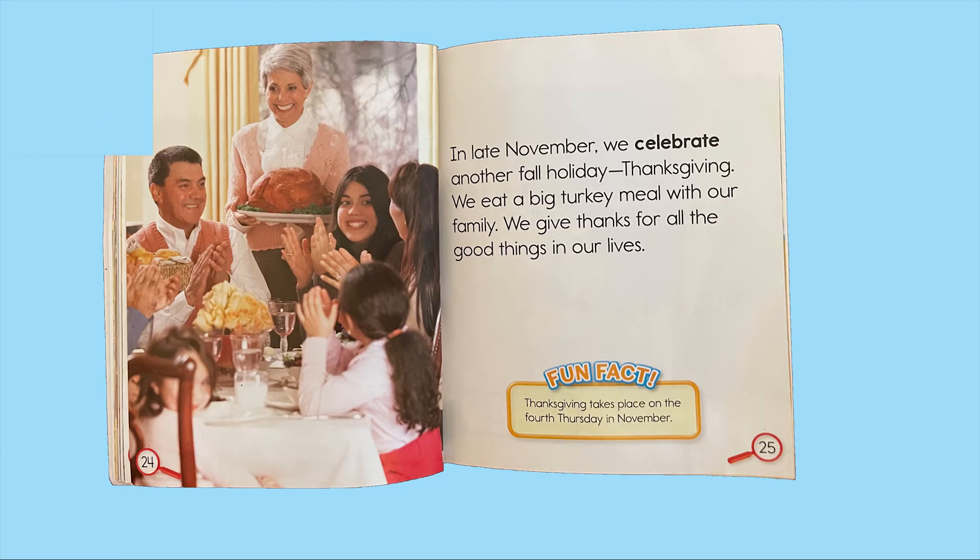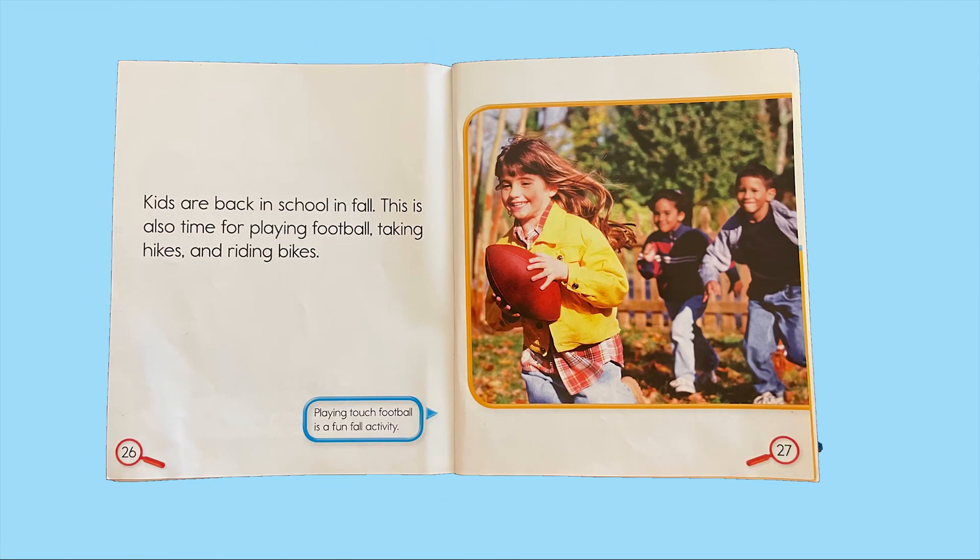Kids are back in school in fall. This is also a time for playing football, taking hikes, and riding bikes. Playing touch football is a fun fall activity.